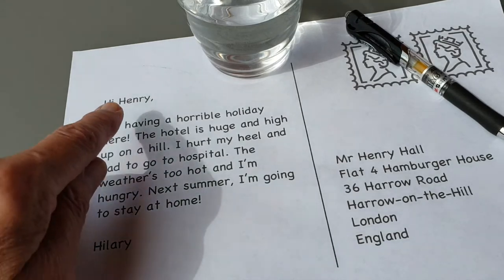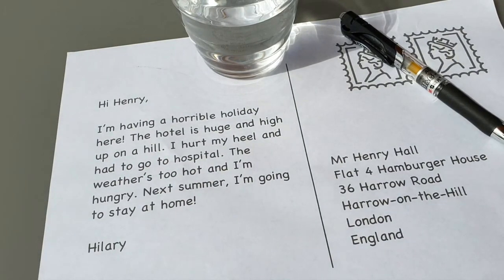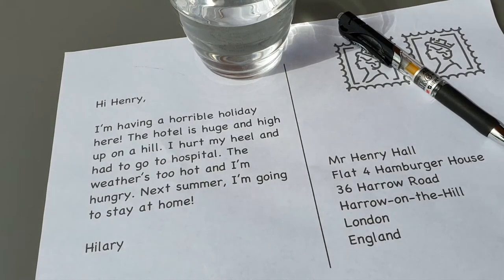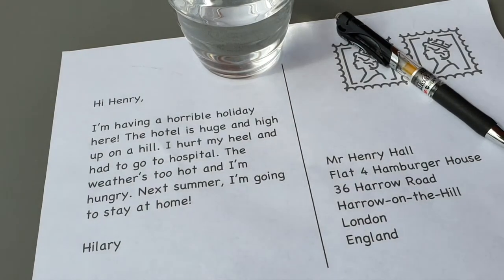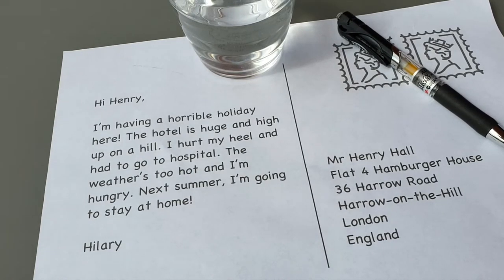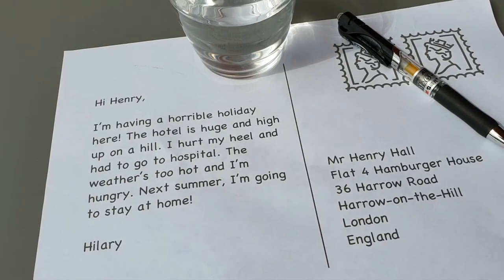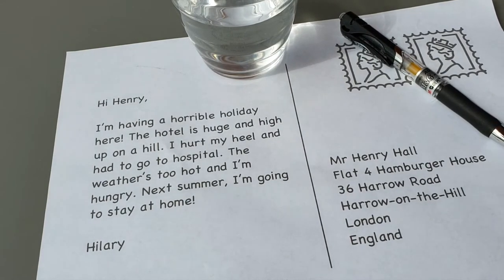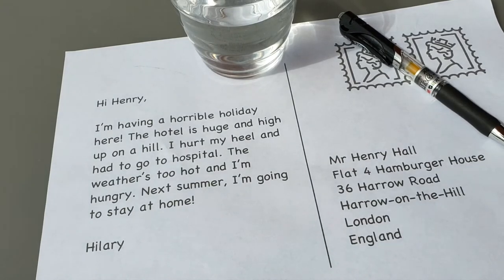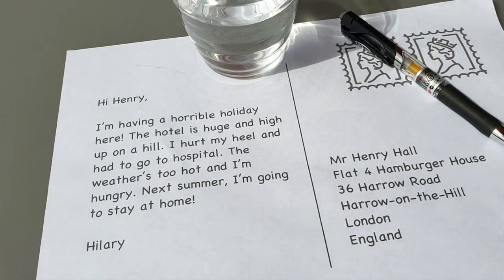And Hillary writes: Hi Henry. I'm having a horrible holiday here. The hotel is huge and high up on a hill. I hurt my heel and had to go to hospital. The weather is too hot and I'm hungry. Next summer I'm going to stay at home. Hillary.